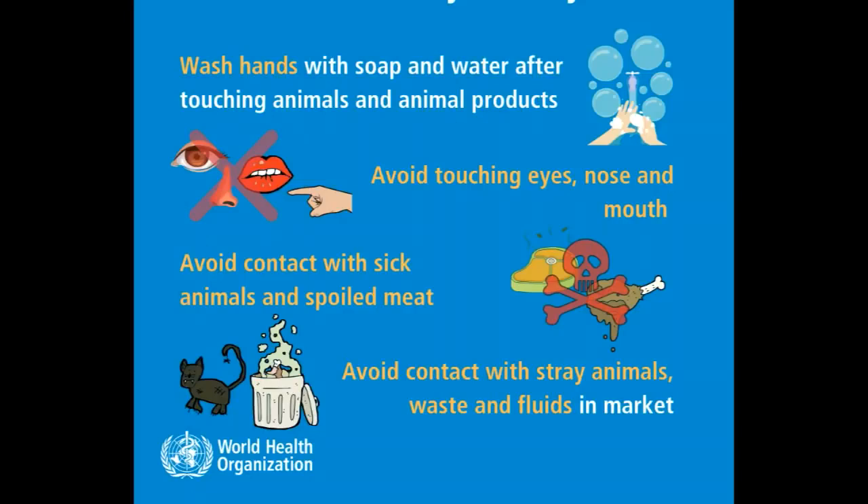7. Avoid touching eyes, nose, and mouth. Avoid contact with sick animals and spoiled meat. Avoid contact with stray animals, waste, and fluid in the market.